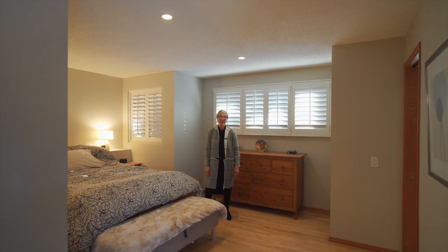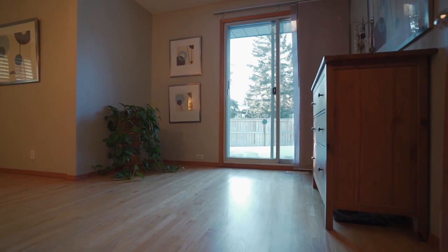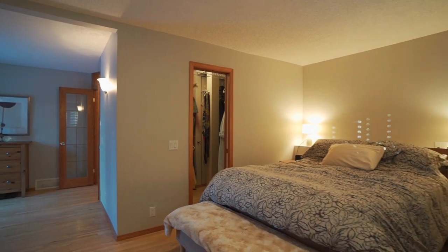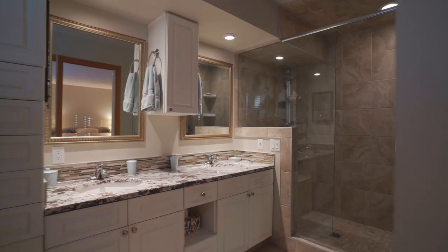Here we are in the master suite. There is a lovely sitting area that leads to an outdoor garden space. Huge walk-in closet. The master bedroom itself is a beautiful size and there's also an en suite with his and her sinks and a gorgeous walk-in shower.